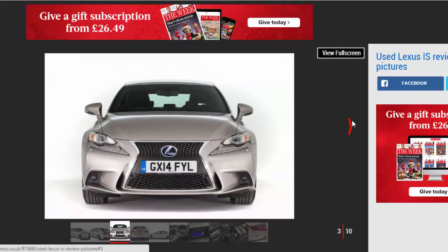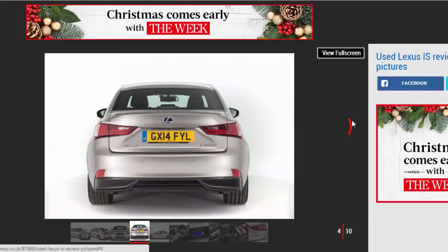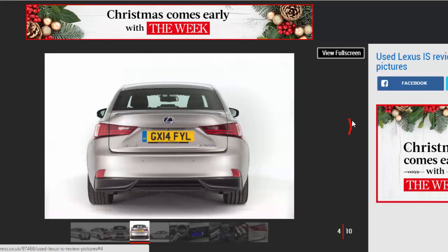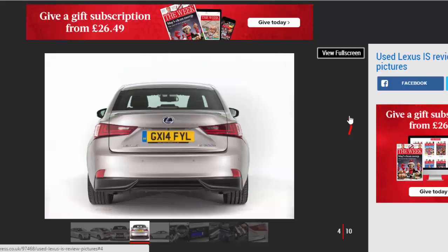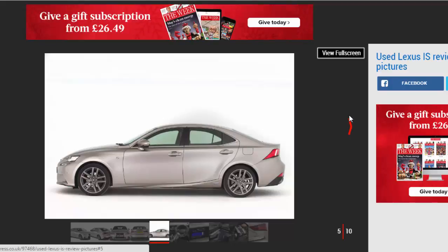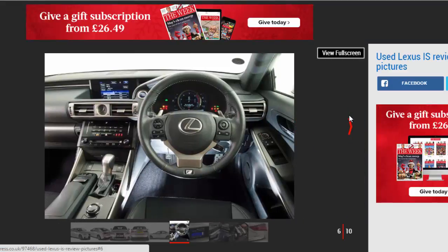Since Lexus arrived in the UK in 1990, it has single-mindedly chosen not to compete directly with the established premium brands. The Toyota sub-brand has instead gone its own way with its design, engineering, and customer service. The IS is a perfect example: while more obvious compact execs come in petrol and diesel forms with a choice of body styles, Lexus has turned its back on diesel power and only offers the IS in petrol or hybrid guise, and as a saloon exclusively. Try a petrol-electric IS 300h and you'll realise it can be good to go your own way.